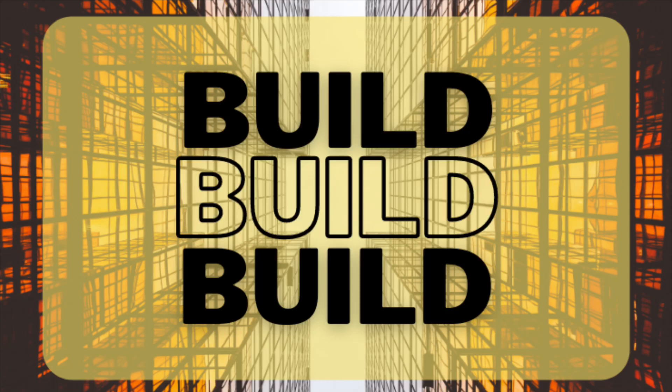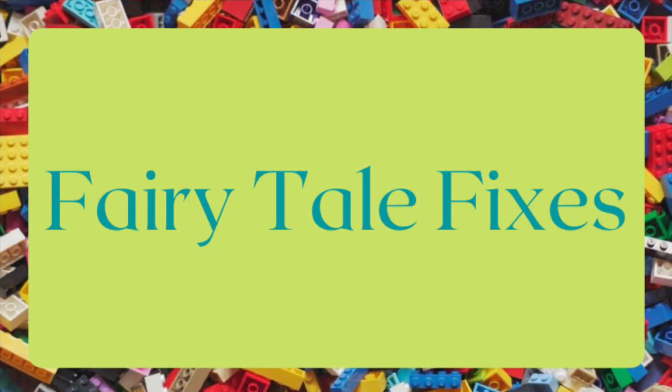Hey everyone, it's Ms. Brandon and Ms. Christine from the Greensboro Public Library, back with another building challenge. Today we're talking about fairy tale fixes.